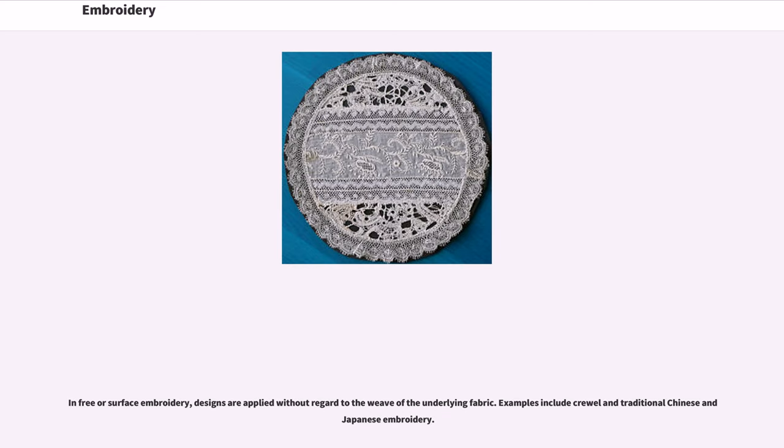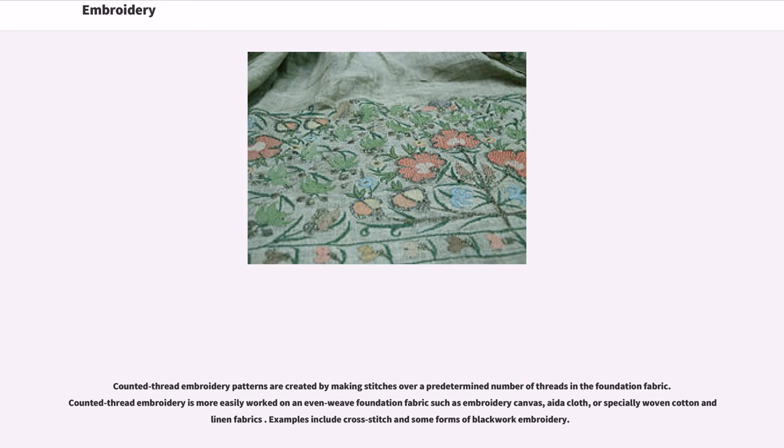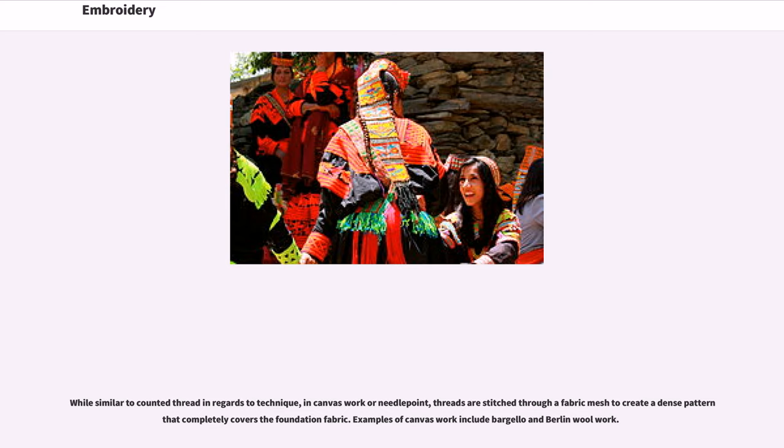Examples of free embroidery include crewel and traditional Chinese and Japanese embroidery. Counted thread embroidery patterns are created by making stitches over a predetermined number of threads in the foundation fabric, and are more easily worked on an even weave foundation fabric such as embroidery canvas, Aida cloth, or specially woven cotton and linen fabrics. Examples include cross stitch and some forms of blackwork embroidery. In canvas work or needlepoint, threads are stitched through a fabric mesh to create a dense pattern that completely covers the foundation fabric. Examples include bargello and Berlin wool work.